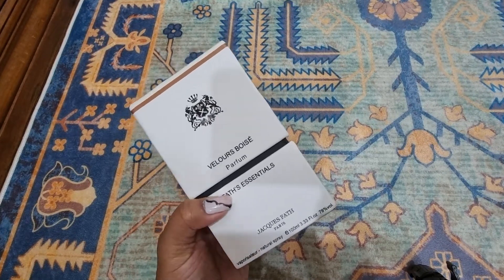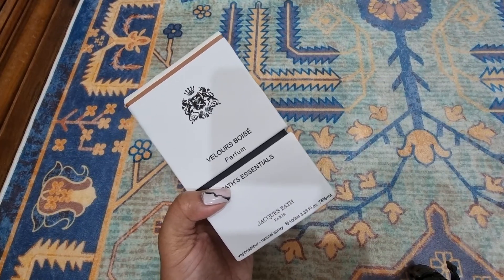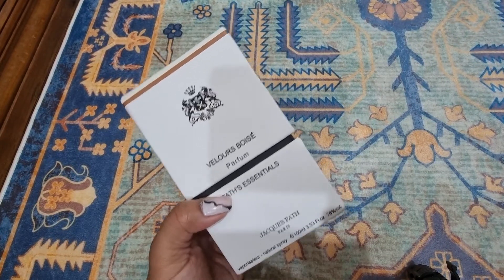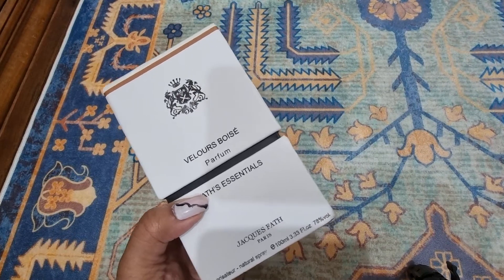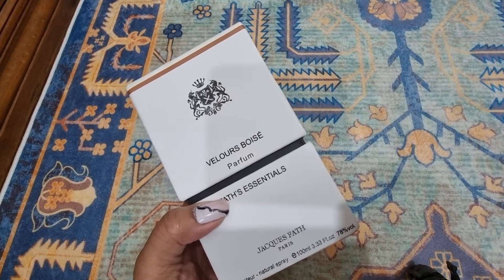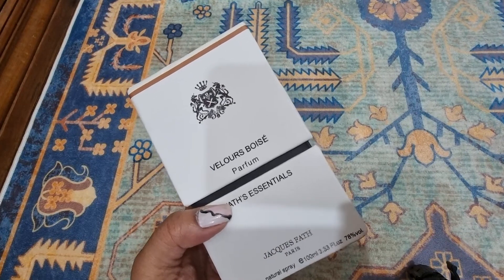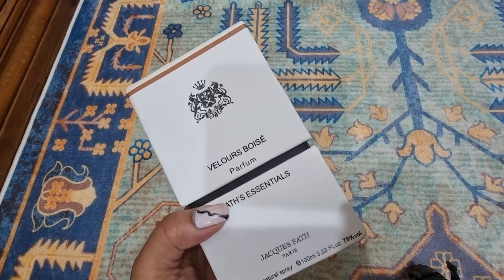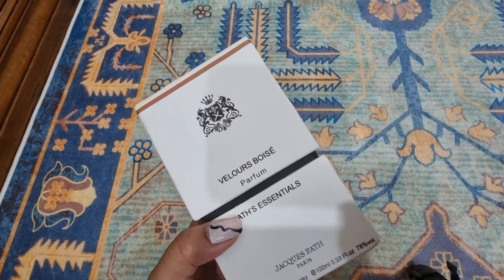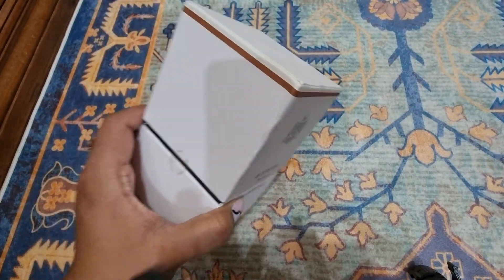Woody warm perfumes I usually wear in winter. In the top note it has bergamot, davana, spices, cloves, elemi, and nutmeg. In the heart note it has immortelle, whiskey, curl, carrot seeds, and patchouli. The base notes are new caledonian sandalwood, Armenian wood, gaiac wood, and ambroxan. So those are the notes — let's open it.